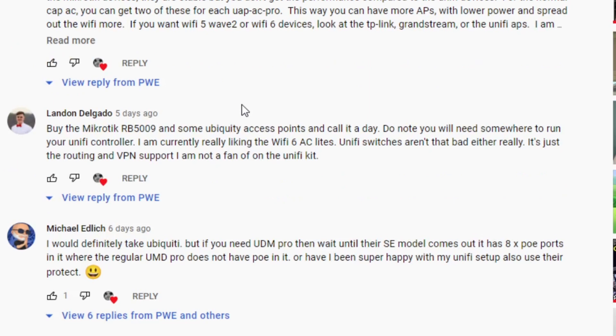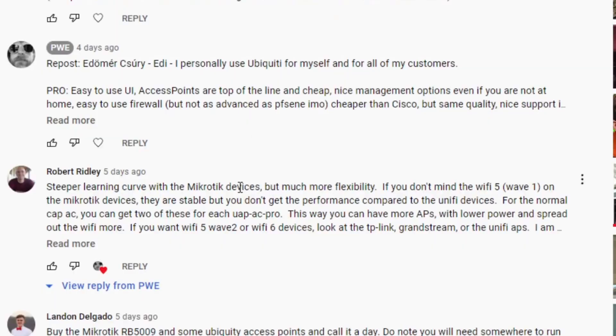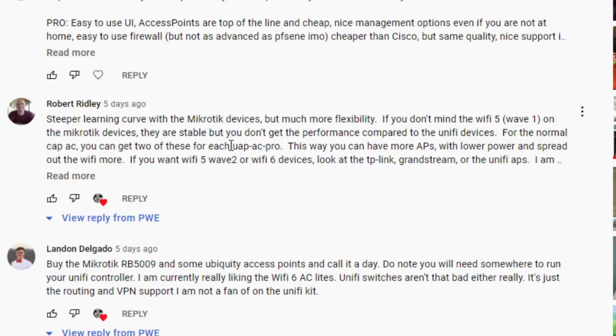Landon says just go for the MikroTik RB5009 — the one I showed in last week's video — and then get some Ubiquity access points, call it a day, done. Landon, I like your attitude, you might be onto something there. Although if Wi-Fi 6 support is needed then yes, I'd need to go with Ubiquity. MikroTik doesn't have any Wi-Fi 6, and the feeling from their forum is their approach right now is: why do you need that? They might have a point. Robert talks about MikroTik having a steeper learning curve but being more flexible, and if you're happy with Wi-Fi 5 go ahead — they're very stable. For the price of one Ubiquity access point you can get about two MikroTik access points.